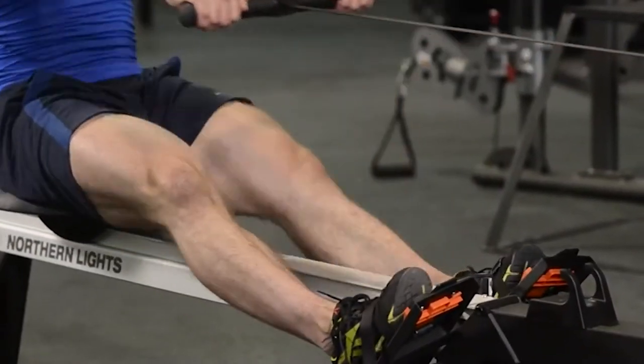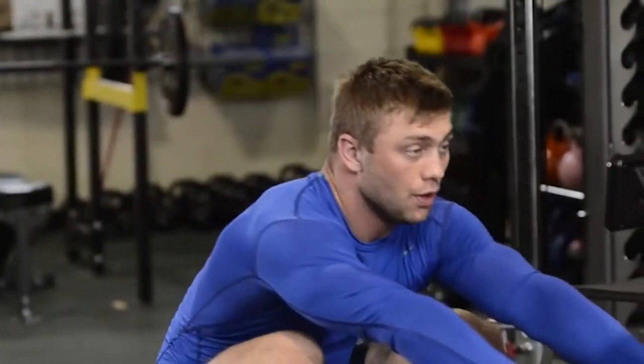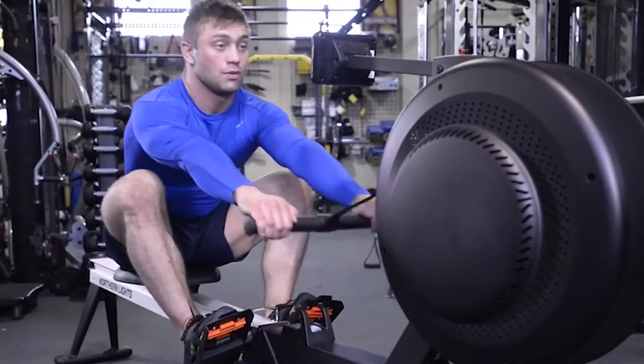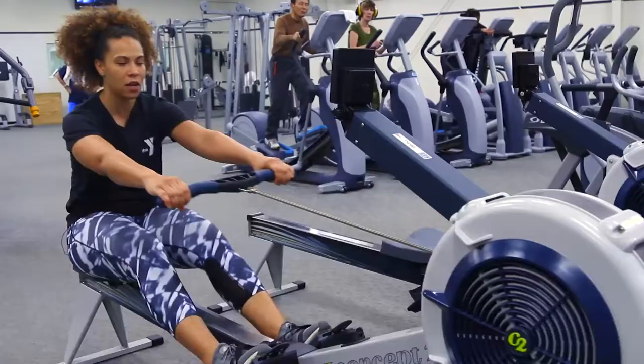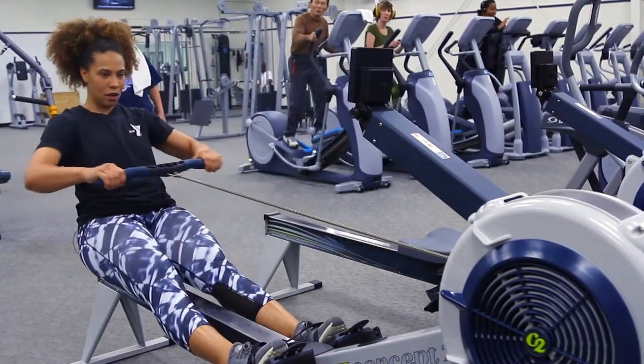Having the right clothing and good accessories can completely change your experience with the rowing machine whenever you're using it. Hello and welcome to Saguaro Fit. In this video we are listing the types of apparel and accessories that will take your rowing workout to a whole new level of fun, excitement, and success.